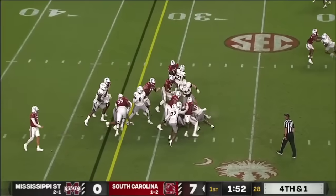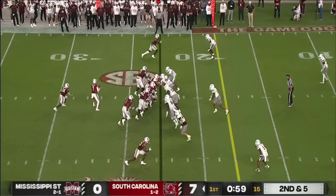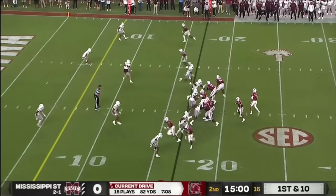Fourth down run and a first down — touchdown from Mario Anderson! Mario Anderson only had two carries last week. He's being featured here tonight, the big play of this drive for South Carolina.